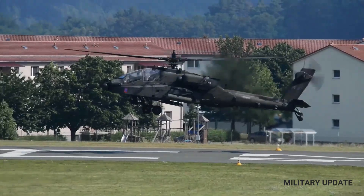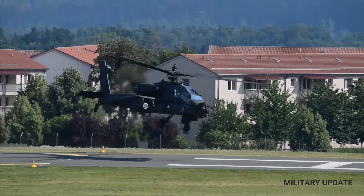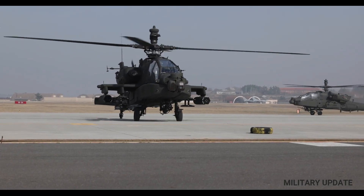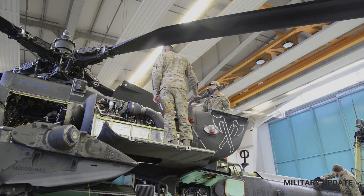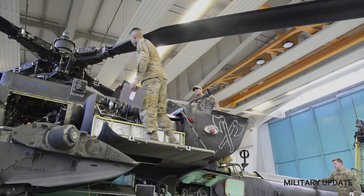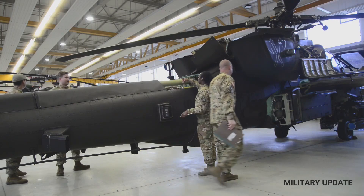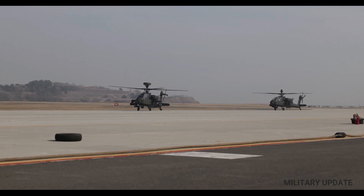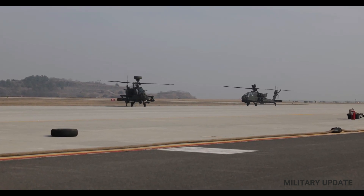The Apache is also equipped with a suite of advanced sensors and avionics that allow it to operate in all weather conditions, day or night. The helicopter's targeting system includes a laser rangefinder and designator, which allows the pilot and gunner to accurately aim their weapons at targets. The Apache is also equipped with a thermal imaging system that allows it to detect and engage targets that are hidden from view. In addition to its offensive capabilities, the Apache is equipped with defensive systems including flare dispensers, which can confuse enemy missiles, as well as an infrared jammer that can disrupt enemy targeting systems.